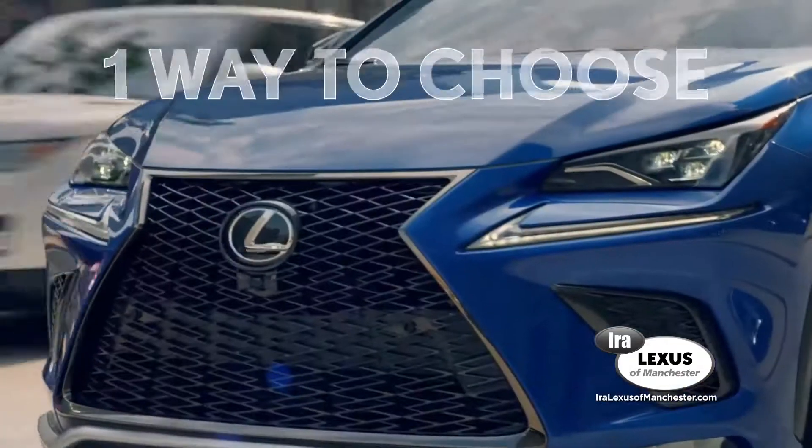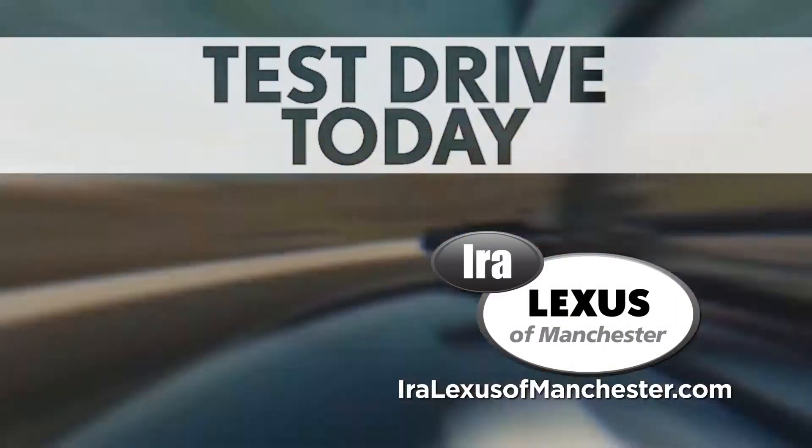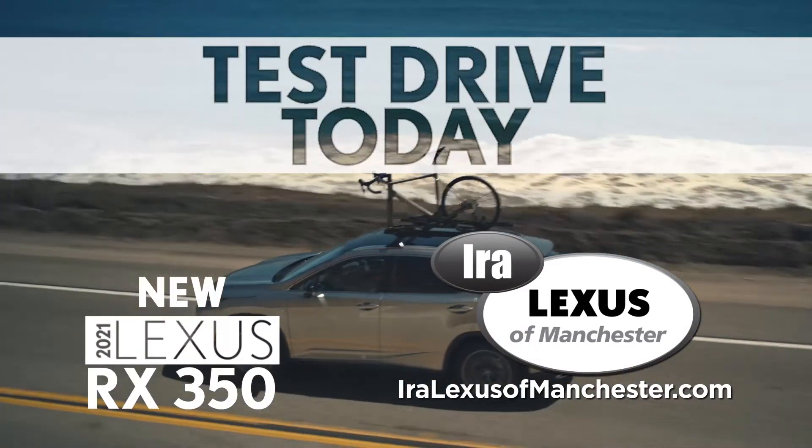Two visionary crossovers. One way to choose yours. Test drive a new 2021 Lexus NX300 and new 2021 Lexus RX350 today.